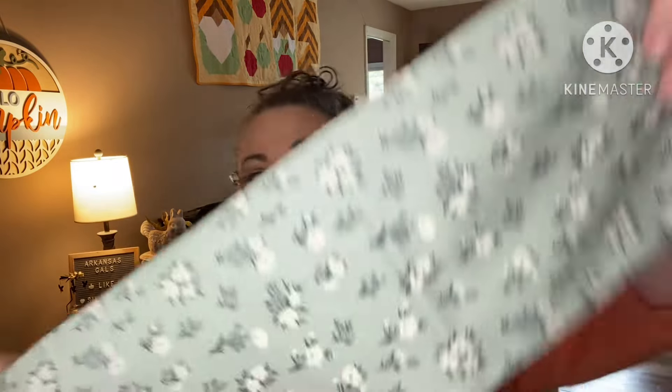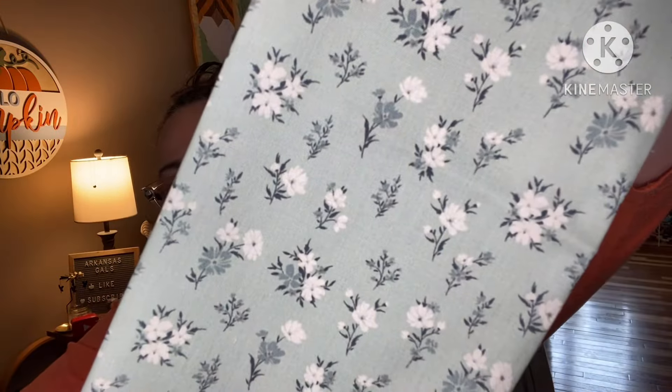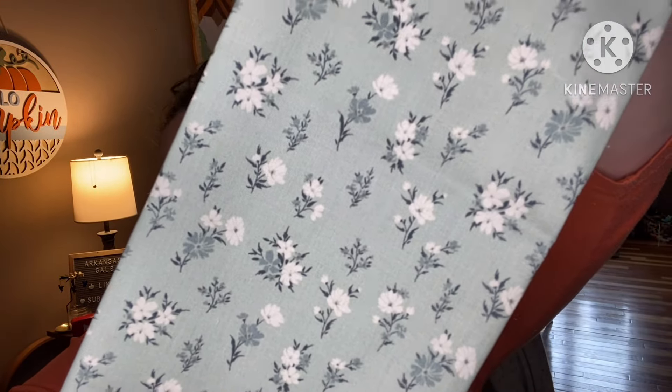And then we have this very pretty green fat quarter. So here's all of our fabric together with the fusible fleece and all that jazz.